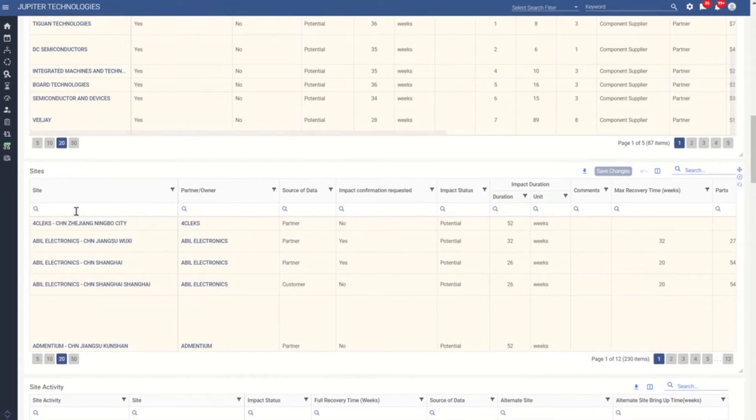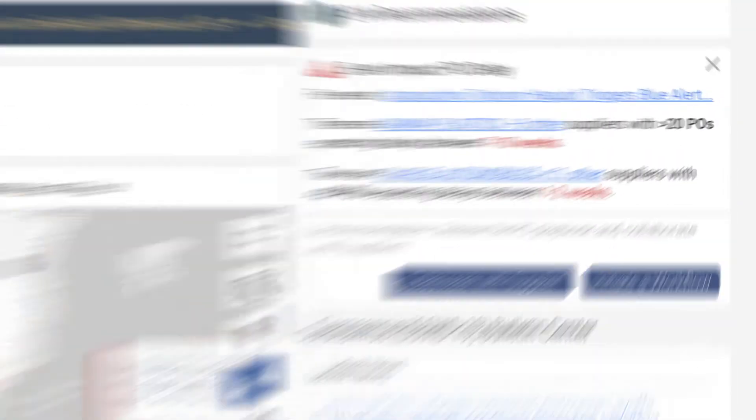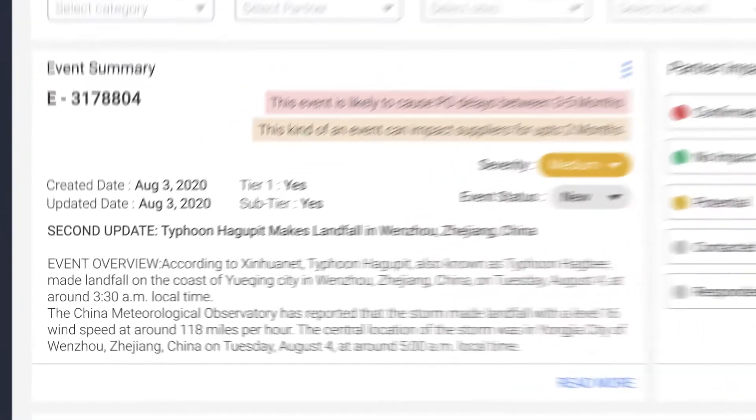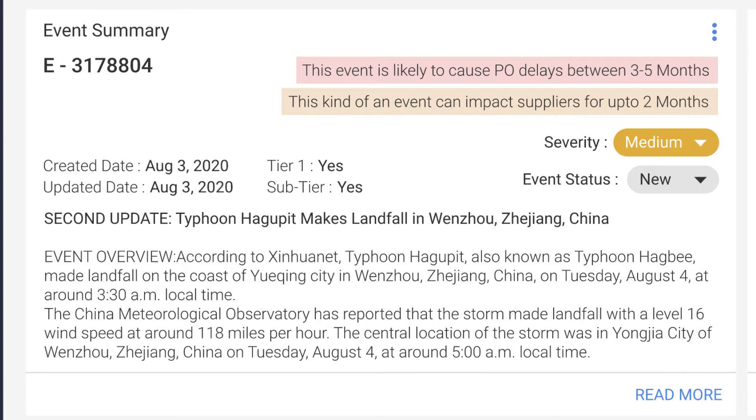Now let's take a look at the new predictive features. A new addition to the main page of Resolink is the Event Impact PO Delay Notification Region. This will alert, customized to the user, probable delays to POs relevant to the commodity category that they are managing. Another new addition is the notification of how long this event is capable of causing a delay in the event's war room.